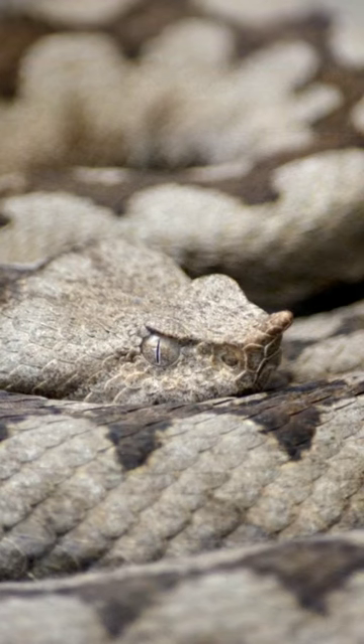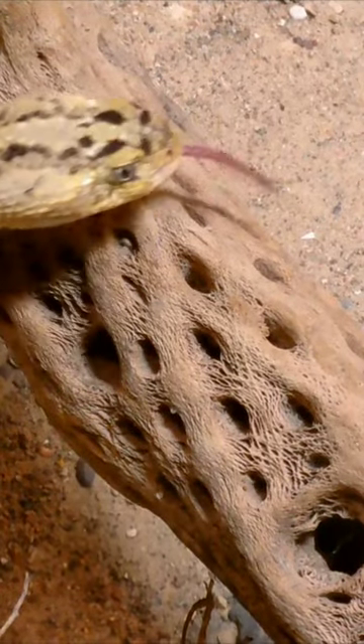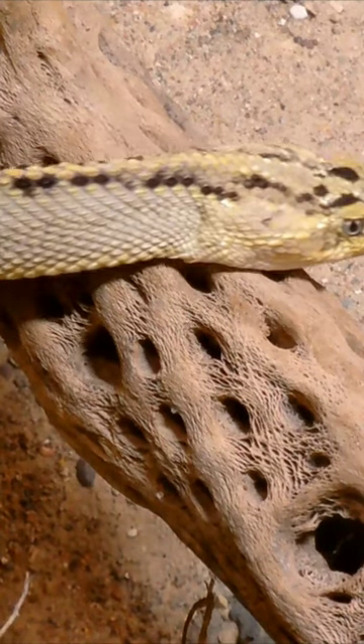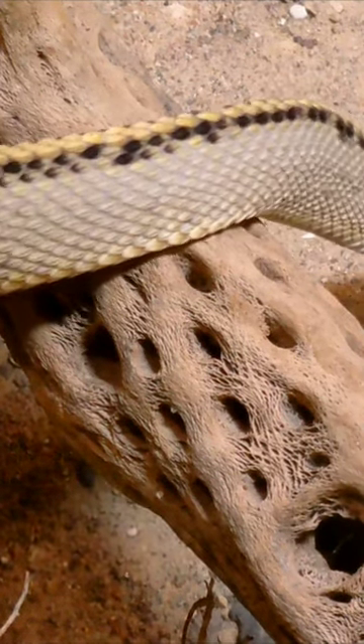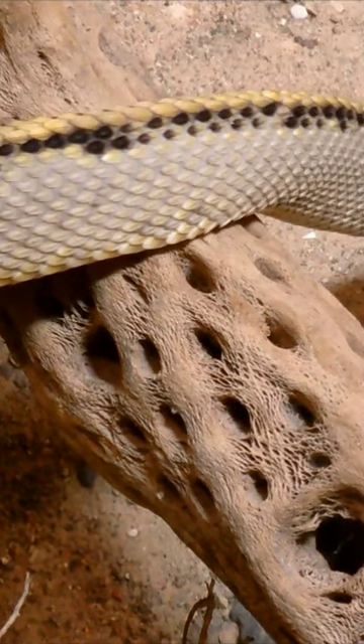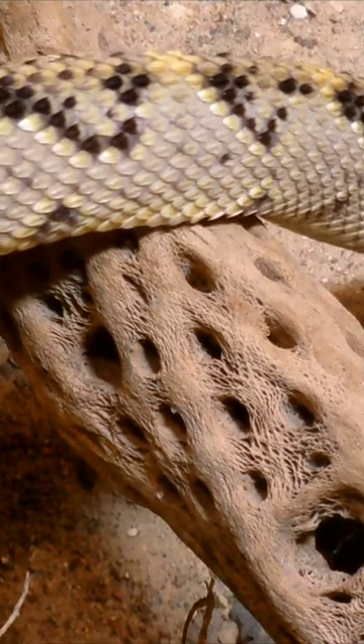Horned Viper. The Horned Viper is a venomous snake species found in the Sahara Desert and other arid regions of Africa and the Middle East. They are successful in the desert because they can camouflage themselves in the environment and hunt prey easily. Additionally, their bite is potentially lethal, which helps to keep other species under control and prevent overpopulation in the desert ecosystem.